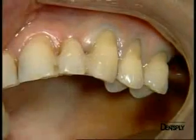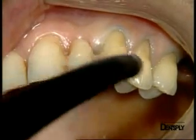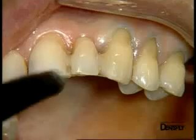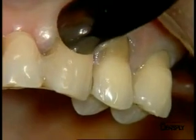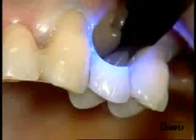We evaporate the solvent immediately by a gentle air blow, thus avoiding any contamination of the dental surfaces. The adhesive is then carefully polymerized tooth by tooth before dispensing the filling material.